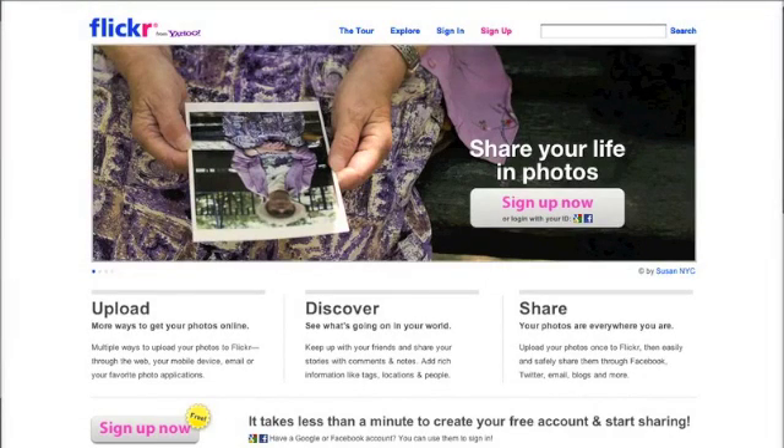Hey everyone, this is Nikki with ChristianMommyBlogger.com and I am here today to teach you a little bit about using someone else's photos in your post. One of the best ways — we're going to focus today on Flickr Creative Commons — is to find your picture, put it in your post, and then source that picture so when people go to it they know that it's not yours and you're not trying to say that it is.